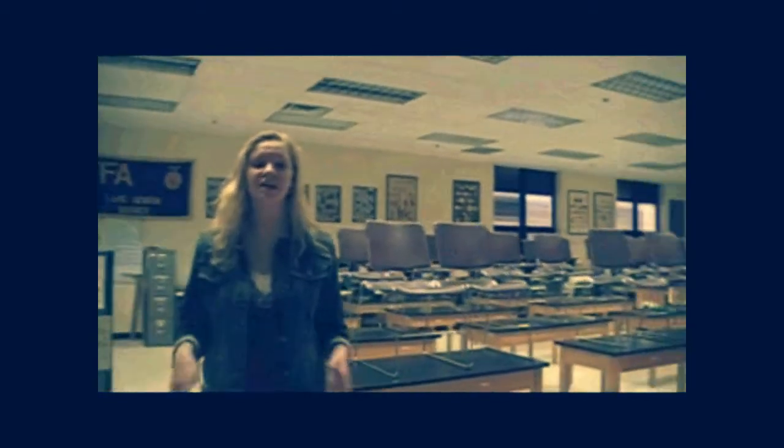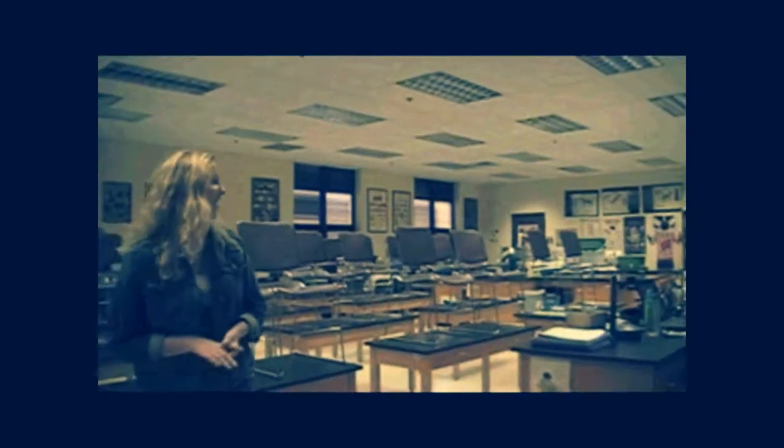In room 312 is our agri-science room. This is the main area that you will be in if you choose to take a freshman ag class. Over here are our lab stations. Right now we're doing dissections on different animal parts. This is also where we culture bacteria and where we start some of our hydroponic things.